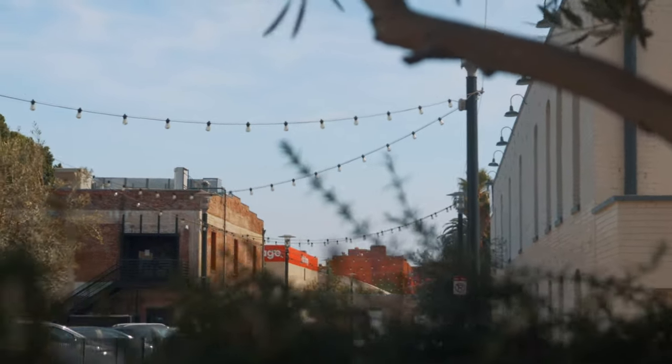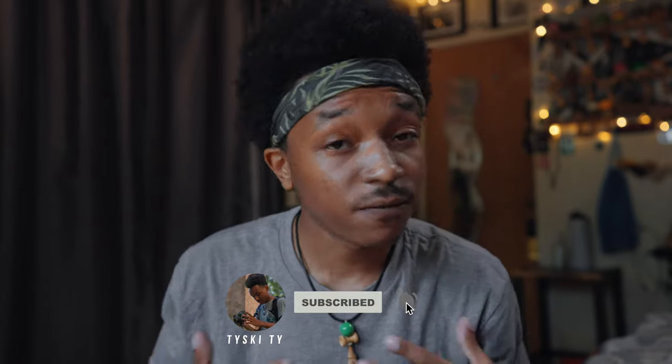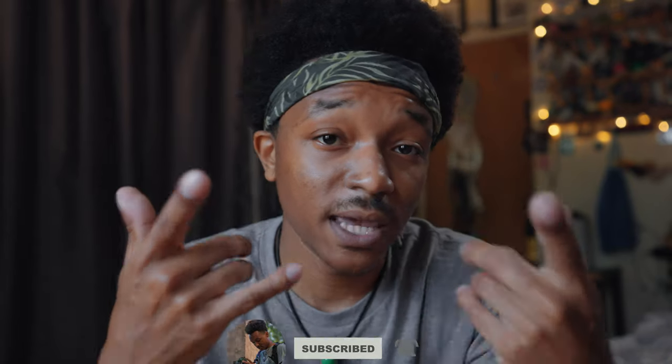I encourage you to try it out whether in video or photo form. I plan on doing this more often because it was really fun. If you want to see more content like this, check my Instagram and TikTok at Ty Ski underscore Ty. Feel free to like the video, subscribe if you want — it's entirely up to you. Stay creative, make it do what it does, and I'll see you on the next one.